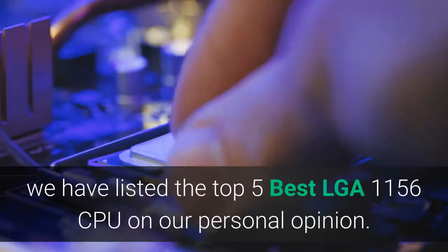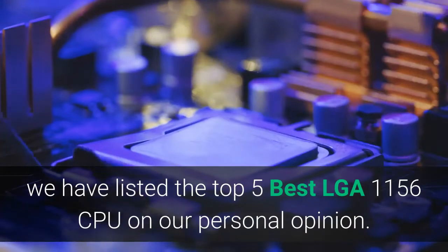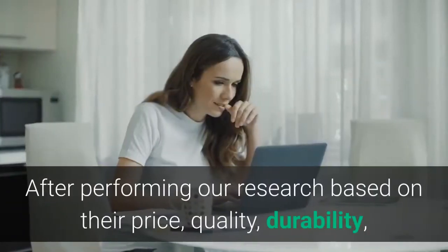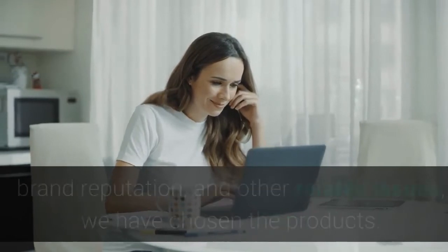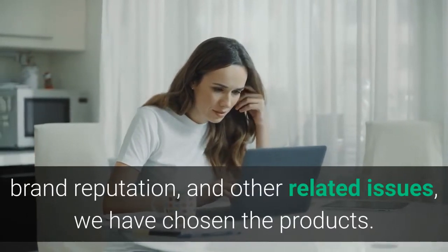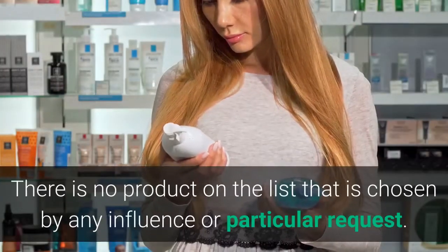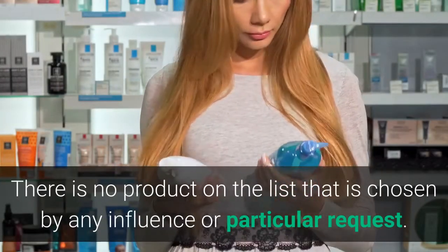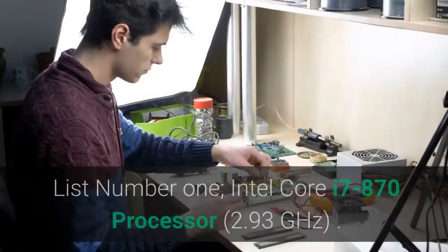Hey guys, in this video we have listed the top 5 best LGA1156 CPUs based on our personal opinion. After performing our research based on their price, quality, durability, brand reputation, and other related issues, we have chosen the products. There is no product on the list chosen by any influence or particular request. So let's get started with the list.